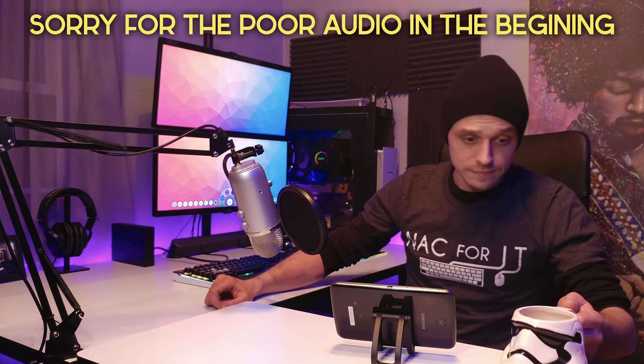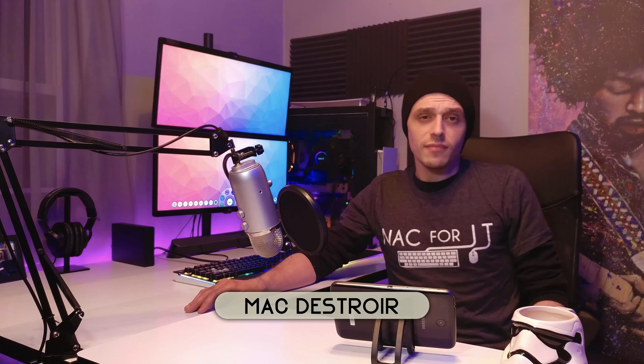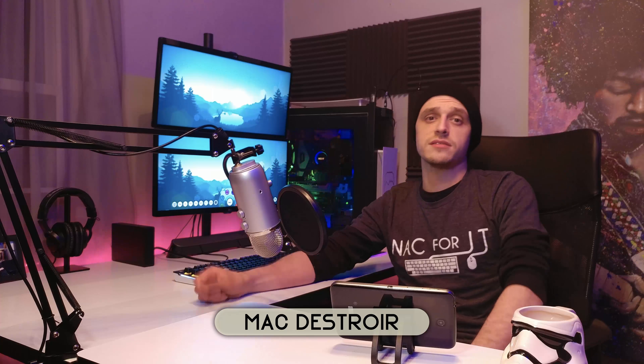What's going on, YouTubers? MacDestroyer finally back in action. So are you one of the four people who's actually been wondering what I've been up to? If so, you're in luck because this episode is going to sum that up for you. Plus, I'm going to show you how you can get one of my new t-shirts. So stick around and check it out.